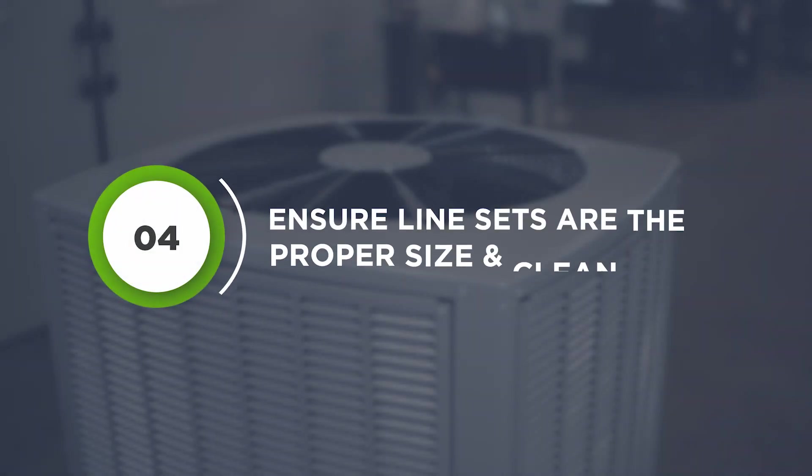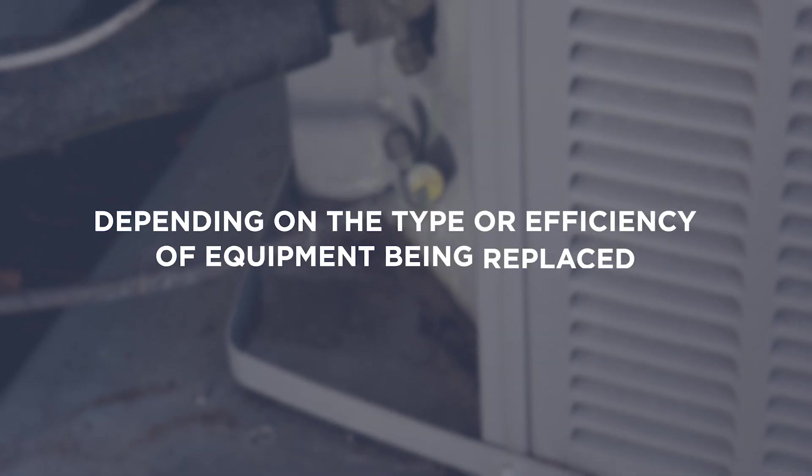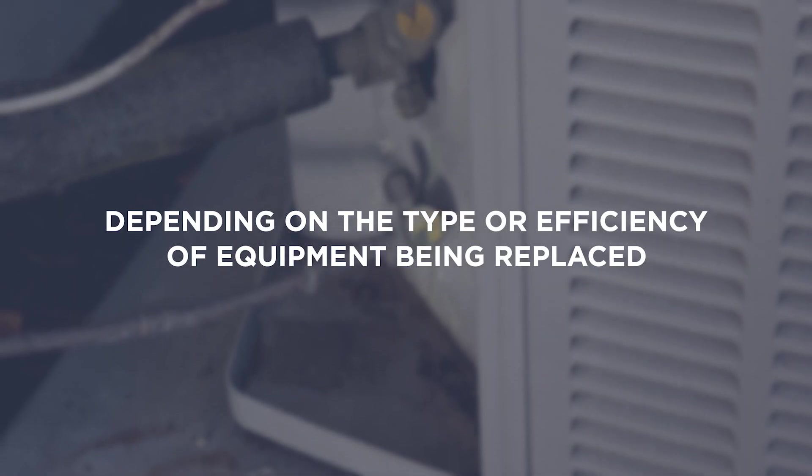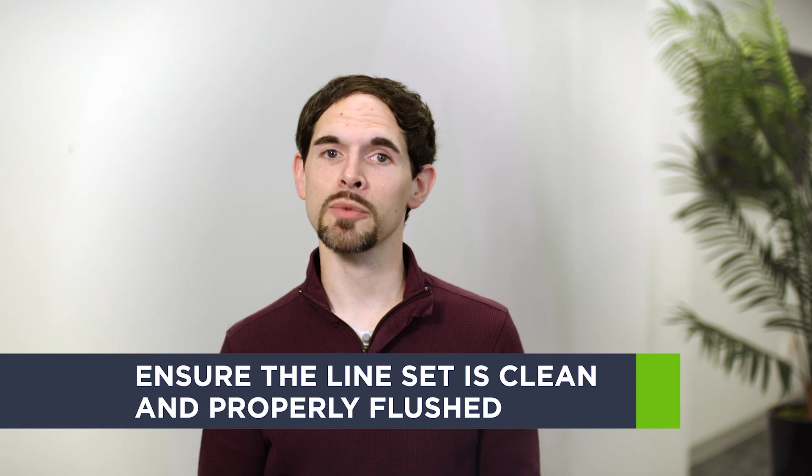Ensure line sets are the proper size and clean — replace if needed. Depending on the type or efficiency of equipment being replaced, line set diameter and lengths may differ. In order to use an existing line set, ensure the line set is clean and properly flushed.